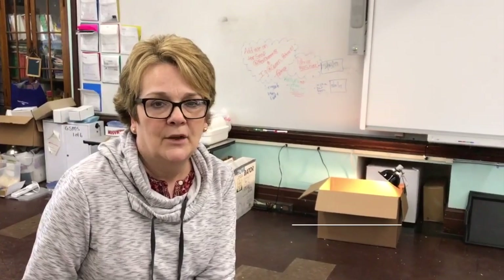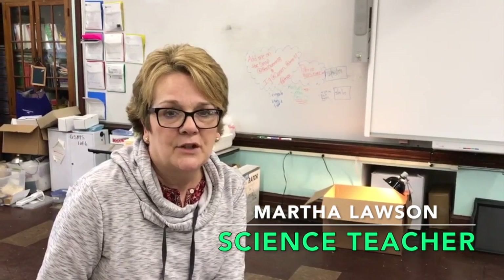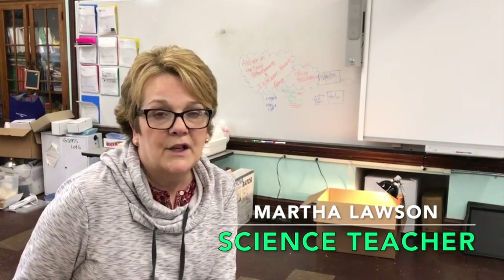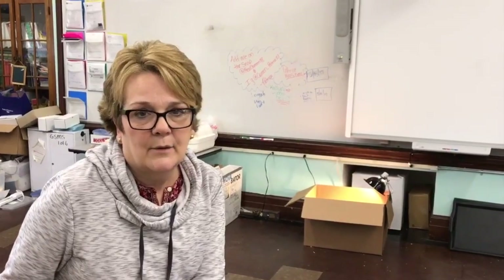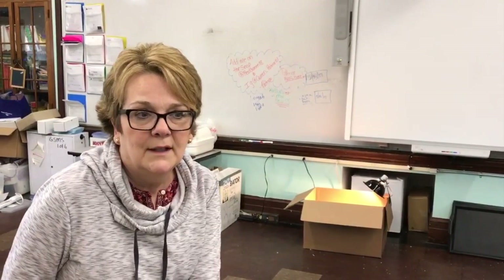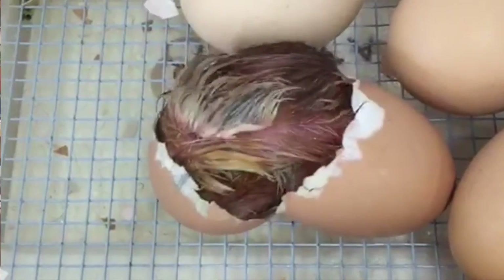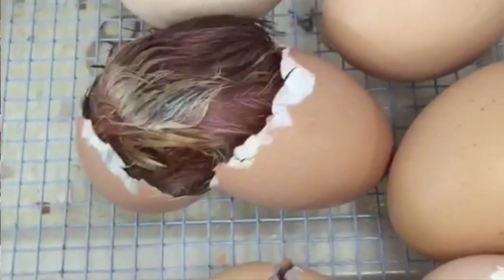I started after my daughter's school had the chick hatching project from Casey Farm come in. I chaperoned the visit and decided I wanted to do it myself, so I inquired and had Casey Farm come in. I've been doing it for about 10 to 12 years.